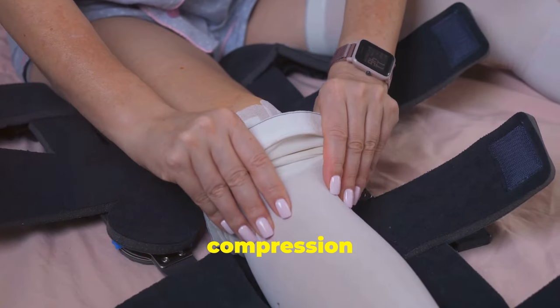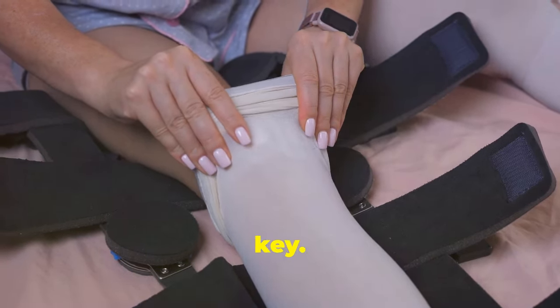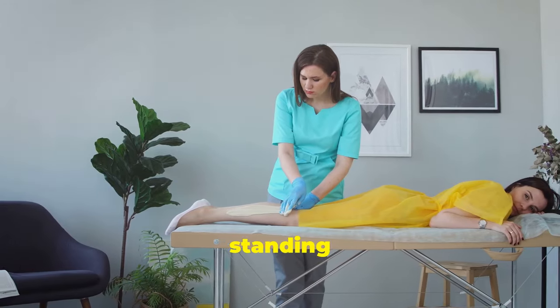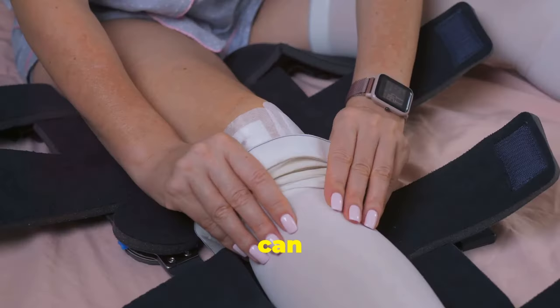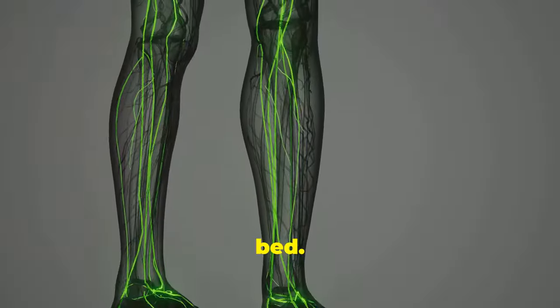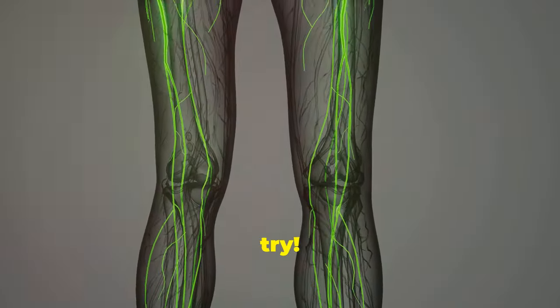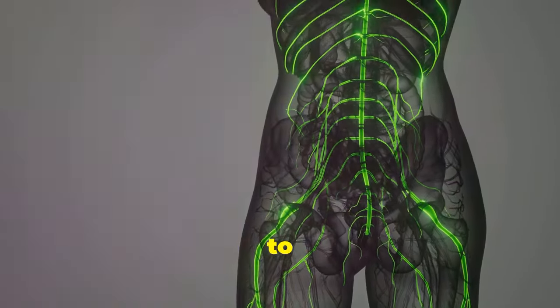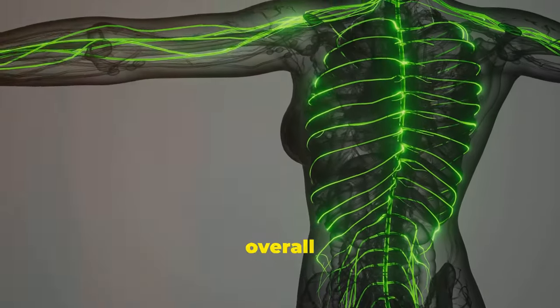When it comes to wearing compression stockings, consistency is key. For best results, wear them during the day, especially when you'll be standing or sitting for long periods. You can remove them at night before going to bed. Compression stockings provide gentle yet effective support for your veins, helping to alleviate symptoms and improve your overall leg health.